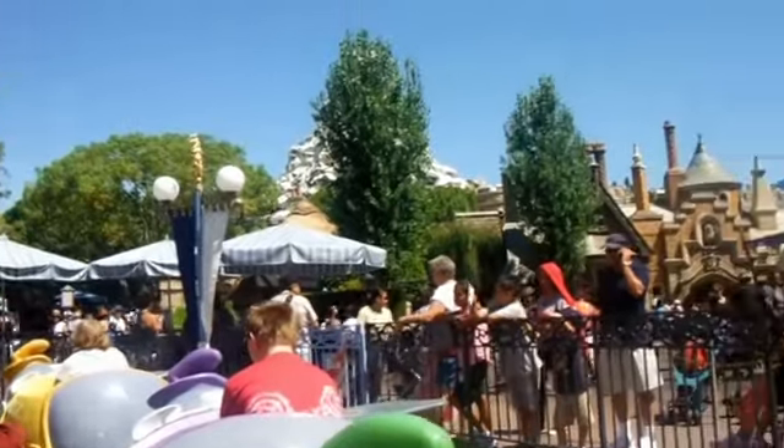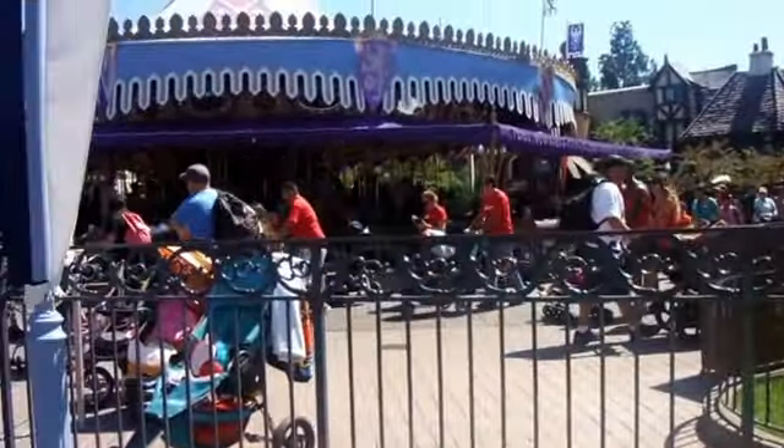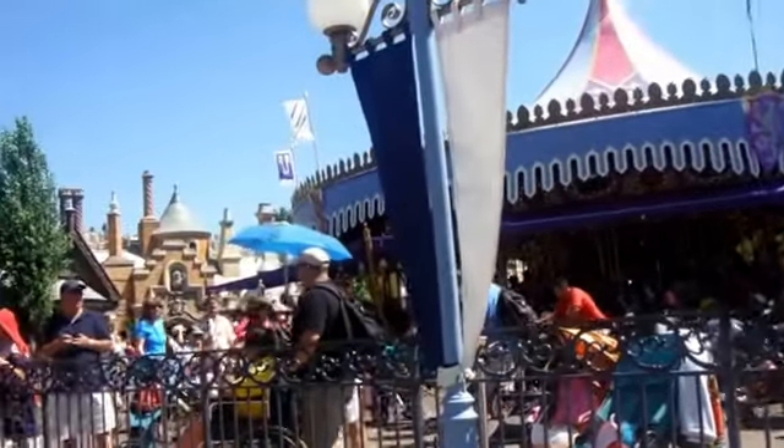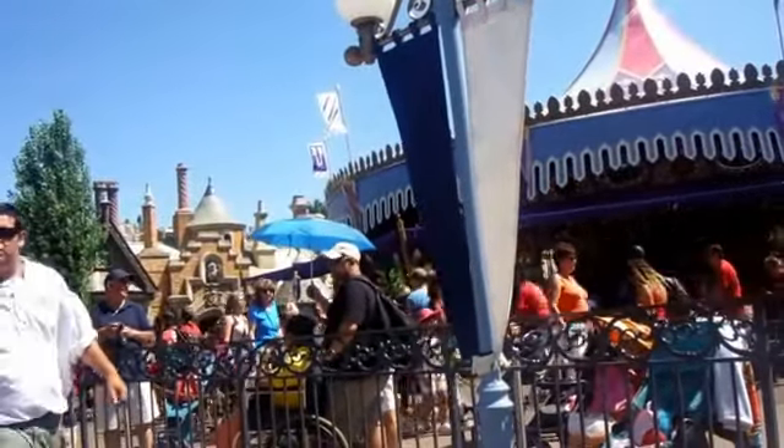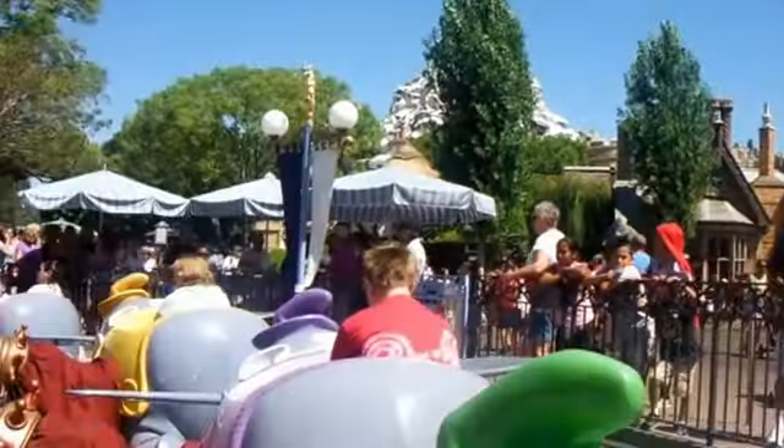Damas y caballeros, para su seguridad, por favor permanezca sentado con el cinturón de seguridad ajustado y mantenga sus manos, brazos y piernas dentro del vehículo. Cuide a los pequeños.